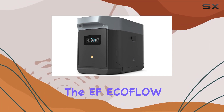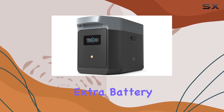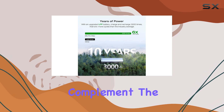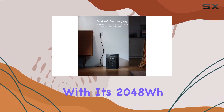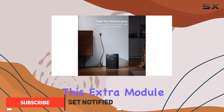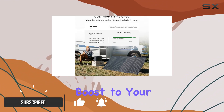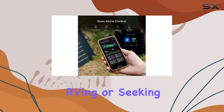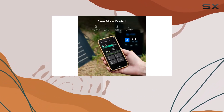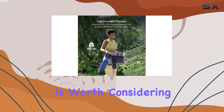Today we're diving into the EcoFlow Delta 2 Max Extra Battery, a powerhouse designed to complement the Delta 2 Max power station. With its 2048 Wh LFP battery, this extra module provides a substantial boost to your energy storage capabilities — whether you're into camping, RVing, or seeking a reliable home backup solution, this expansion is worth considering.